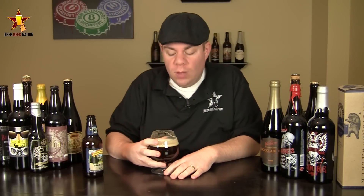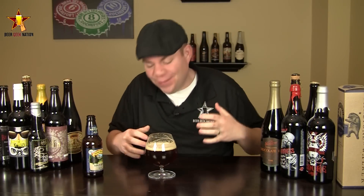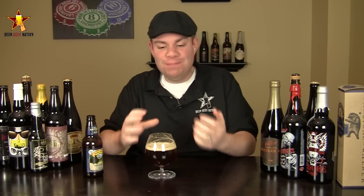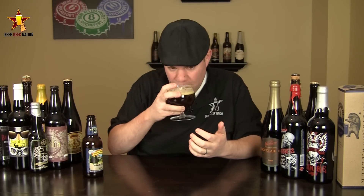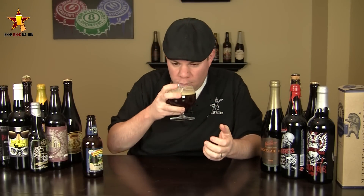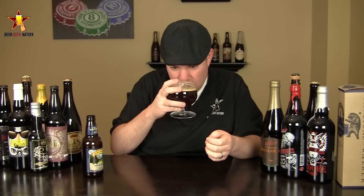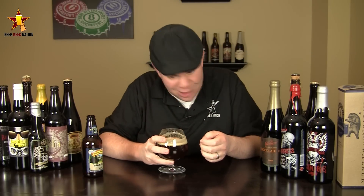The aroma on the Bigfoot — yeah, classic Sierra Nevada Bigfoot. Huge grapefruit, pine needles, west coast, almost like a double IPA. There's a big sweet breadiness to it, a slight dark fruit component, maybe a little bit of a raisin quality, a little bit of an astringent piney note to it. But yeah, it's typical Sierra Nevada, typical Bigfoot — very classic American barley wine.